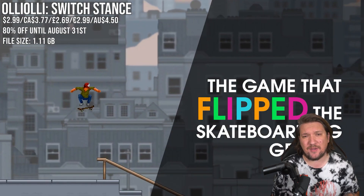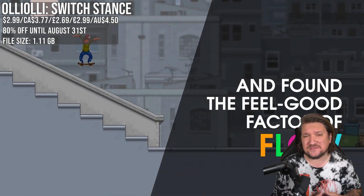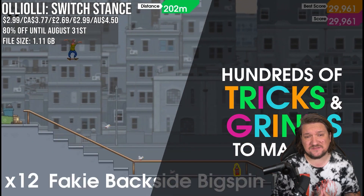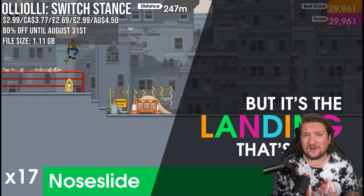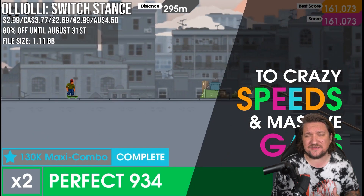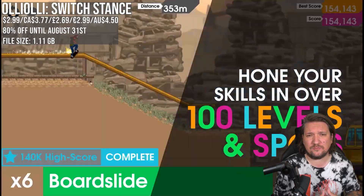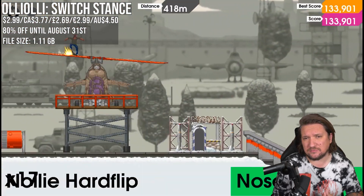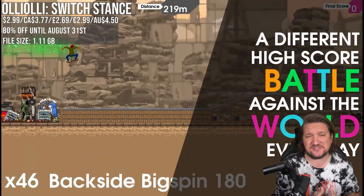OlliOlli Switch Dance is a game I love, and with a sequel — OlliOlli World — coming later in the year, now may be a good time to jump in. It's a side-scrolling skateboarder that bundles the first and second entry together. It's one-life gameplay as you try to survive these side-scrolling levels facing different challenges and besting high scores. The second entry added new environmental pieces and control elements including new tricks. 80% off, matching the low — it's an absolute steal.